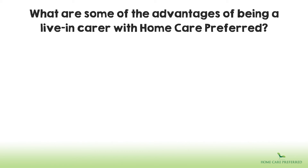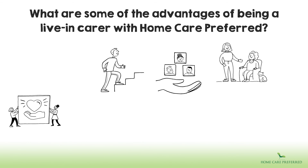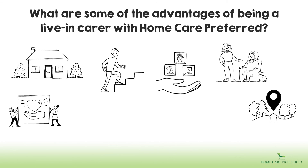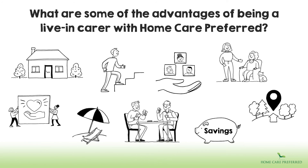What are some of the advantages of being a live-in carer with Home Care Preferred? Having a job that is highly rewarding. Building a friendship with a client and their family. Being part of a company that values the work you carry out. Potential for career progression. Living in a new location and enjoying a different environment. Typically residing in a lovely home in a desirable area. Financially rewarding with the opportunity to save money. Holidays, tax and national insurance are all taken care of for you. Having fun with the client you are supporting.